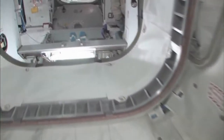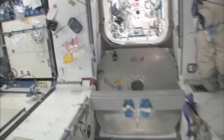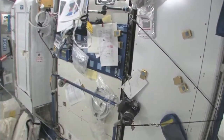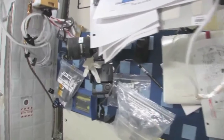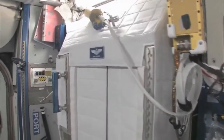We're flying back to Node 2. We have my work area — it's a little bit cluttered right now, but this is kind of my desk. It doesn't sit out horizontally, but it has everything I need on it. These are my crew quarters right here — you can tell it has my name on it.